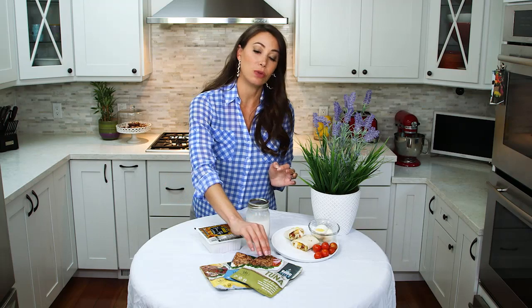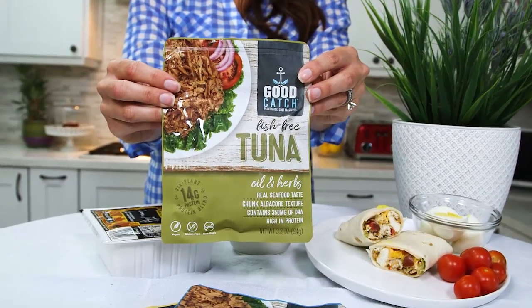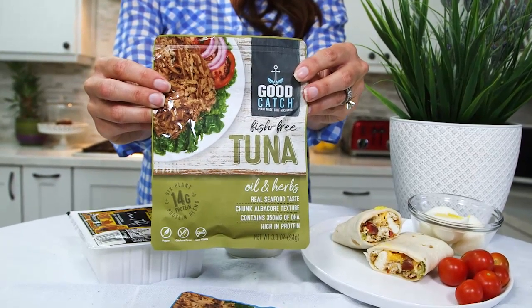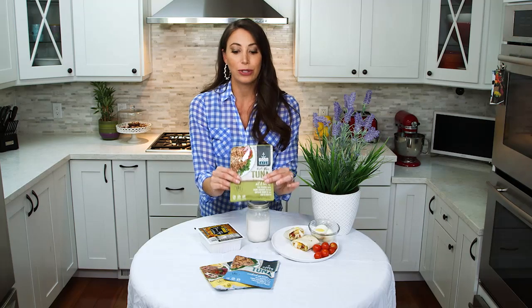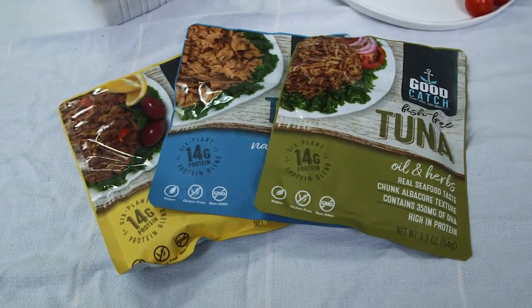The last product I want to point out is actually something really high in protein. It's called Good Catch — it's a plant-based alternative tuna. In one pouch you're going to get anywhere from 20 to 24 grams of protein. Protein is vitamin D's best friend because you need both in order to build strong bones. So this is a great way to eat plant-based but still get all the nutrients you need.